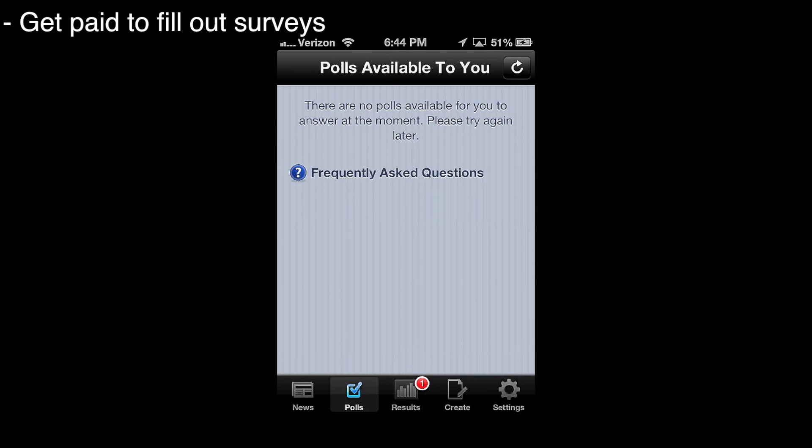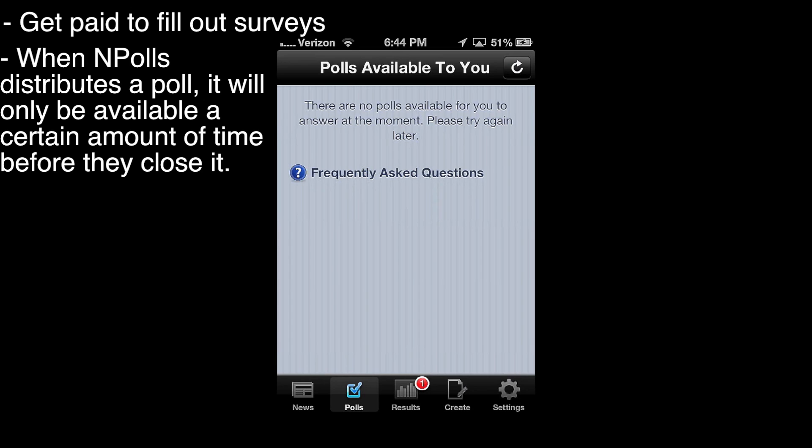After you make your account, it's going to look a lot like this, except there's going to be polls available to you. There are no polls available to me at the time because I filled them out already. nPolls creates polls and distributes them to you, and you only have a certain amount of time to complete them. After a certain amount of time they're going to shut down the polls. Also, some polls you don't qualify for — it'll ask you pre-survey questions to see if you qualify, and if you don't, you can't receive money for the poll.